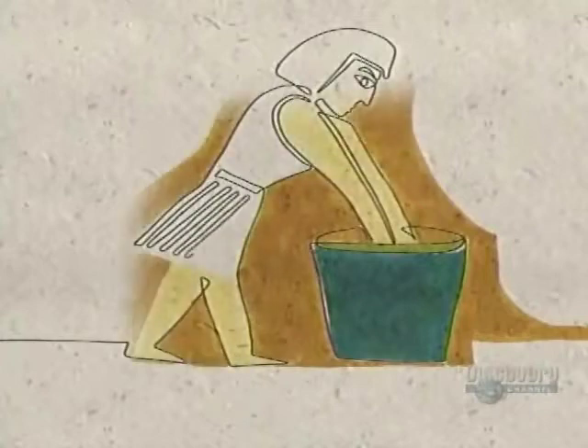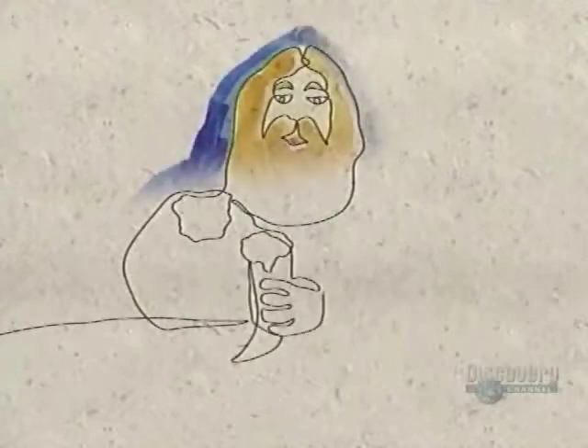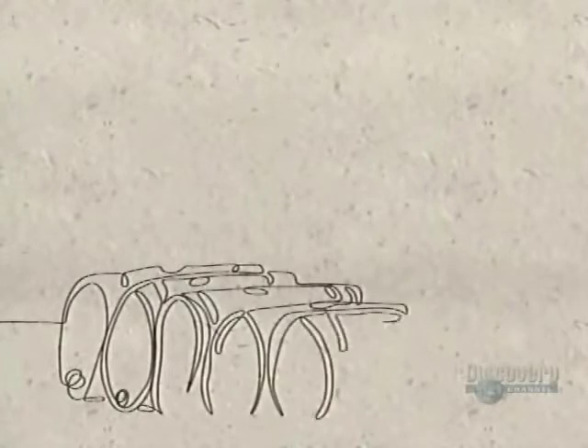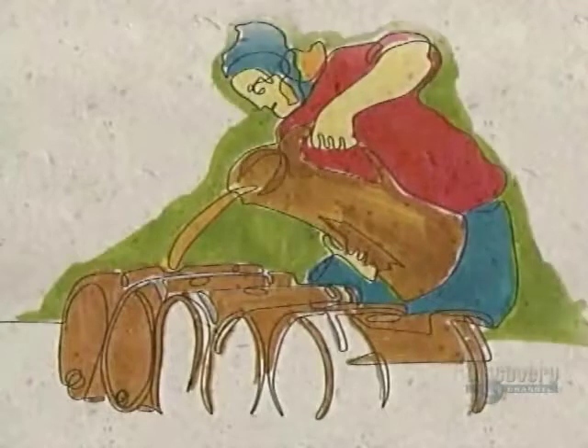Beer has been drunk since 4000 B.C. in Mesopotamia. The Sikaru made it as a sacred beverage from grains but without hops. The Gauls and the Celts drank a beverage made with barley, wheat, and rye. During the Crusades, Europeans discovered spices and flavored the beverage with cinnamon and laurel.